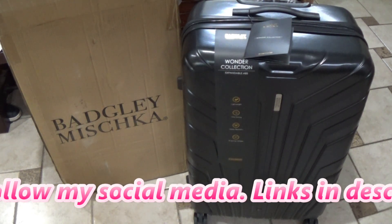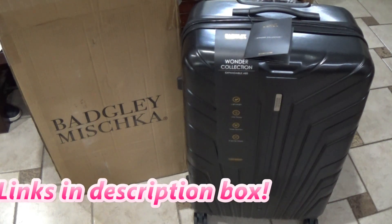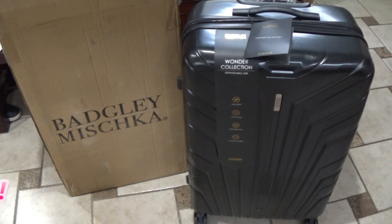So I picked this up recently — it's a Badgley Mischka set. There are three luggages in this: the outer, larger one which I think is 27 inches, then a smaller one, and then like a carry-on type, but they're all nestled in there. I did pick this up on HSN, so I'll link it in the description box — those would be affiliate links because I'll make a small commission if you purchase through those links.